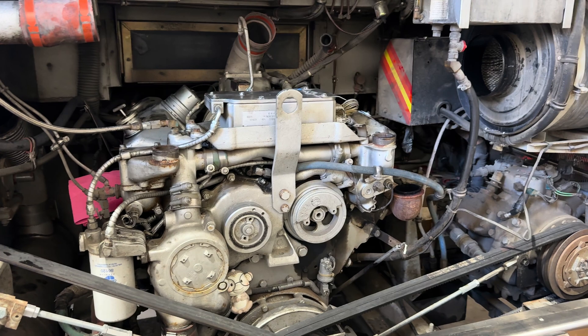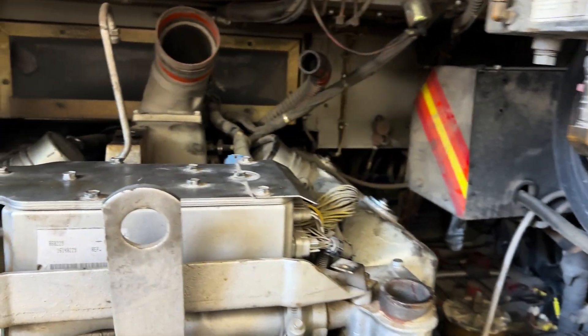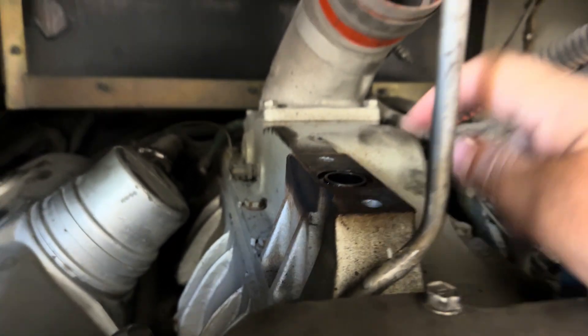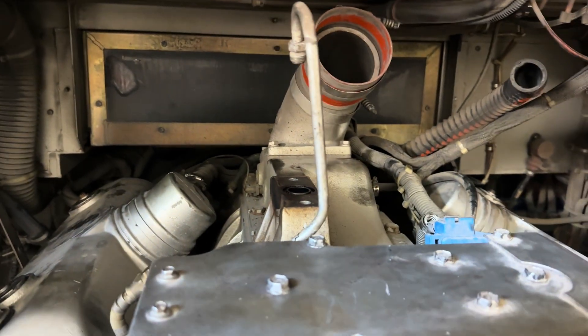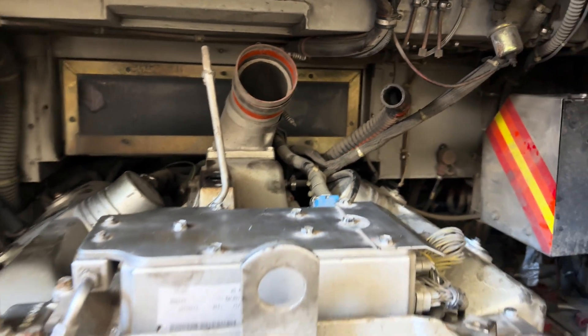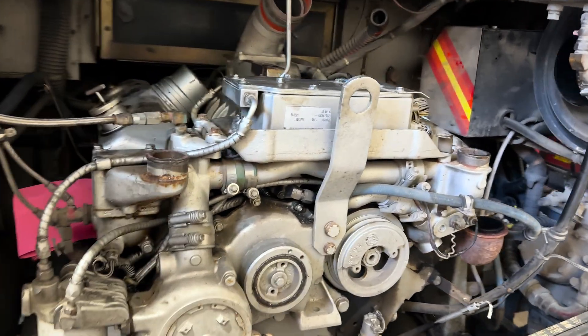We're waiting for the new turbo to come in. The air filter looks nice and clean — he just replaced that. We've got the new O-ring that's going to go on here. Everything else looks real healthy up here — hoses look good and everything. We'll get the new turbo mounted on here and get it ready to go. Hopefully we'll have it running today. We're going to fix up where we had the exhaust leaks and clean up these flanges just a little bit.